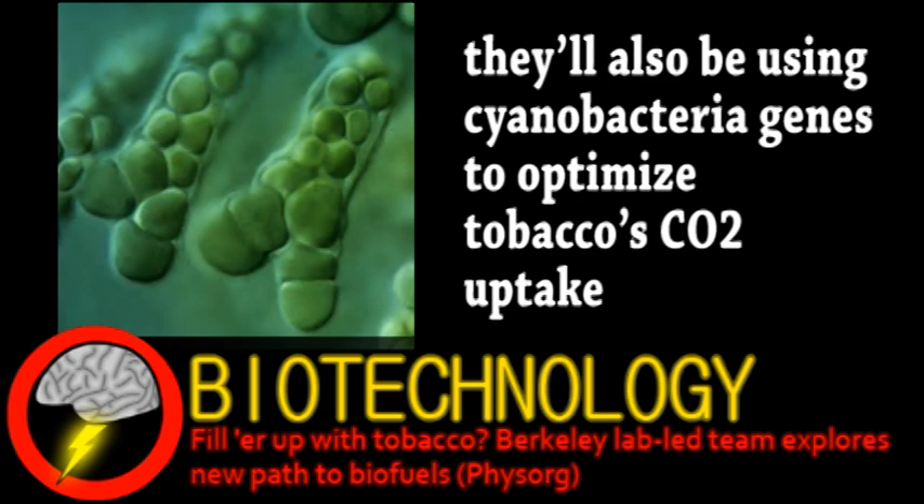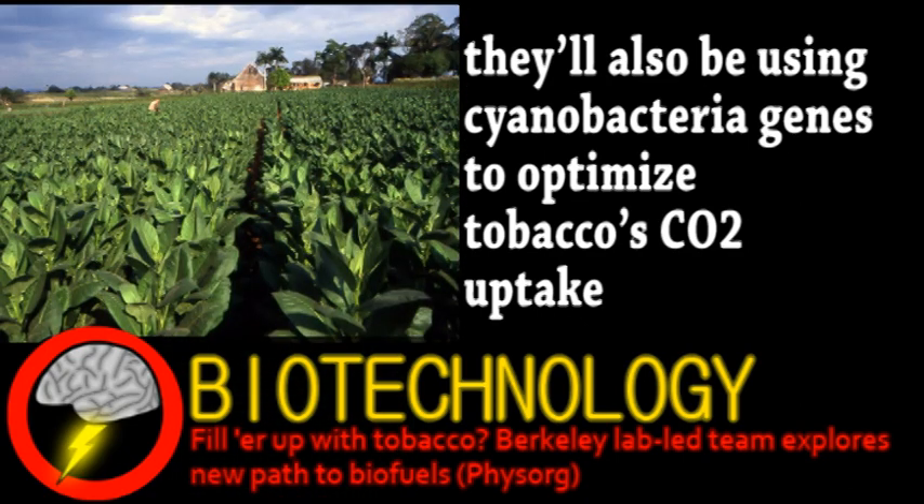Some of you are probably wondering why tobacco. For one, it's very amenable to genetic engineering. Tobacco has also grown a lot in the U.S. and globally, plus its large leaves could potentially store a lot of fuel.